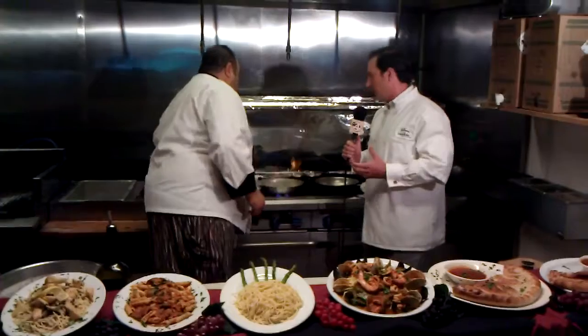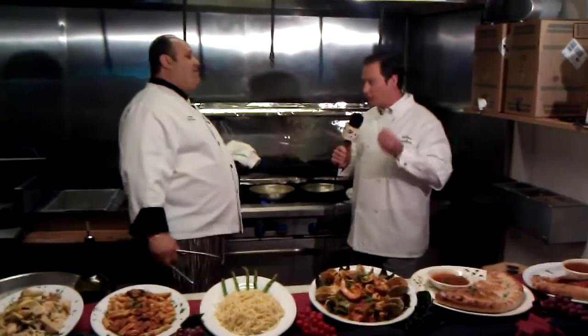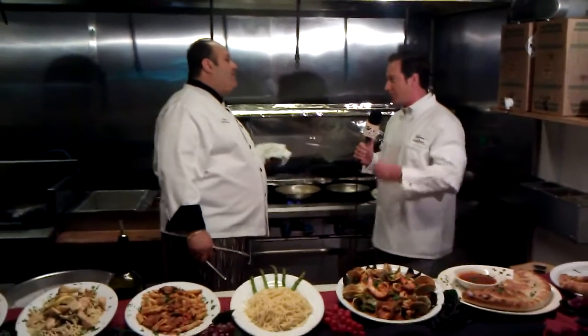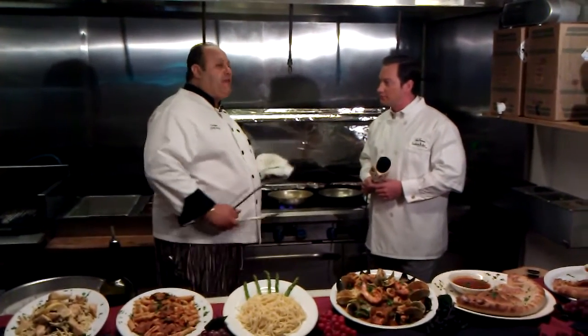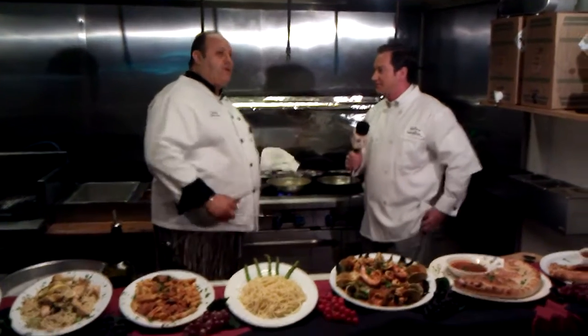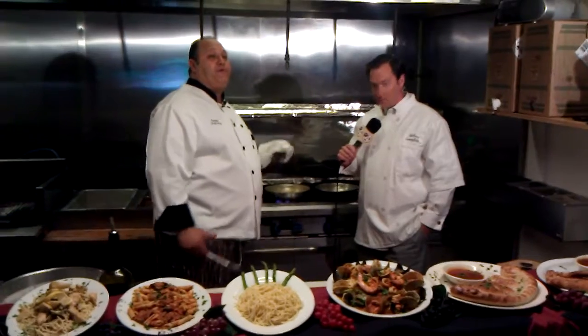You guys can do this on a grand scale — you catered our party the other day at Channel 4 and everything tasted so delicious. Tell us about how you can help people out on a large scale. We do weddings, any office catering, any type of catering that you need, we can accommodate you — just send us an email or give us a call. We'd love to be a part of your party.